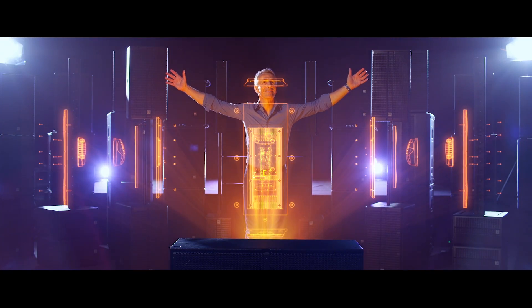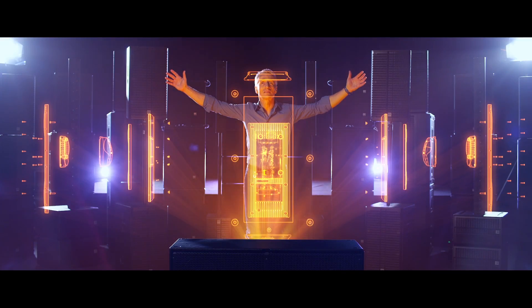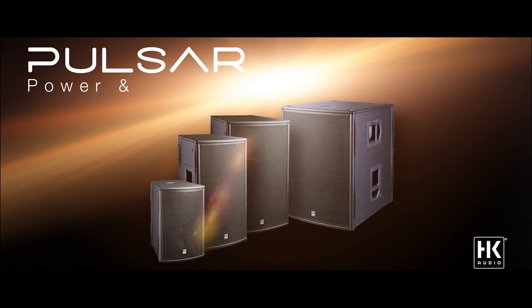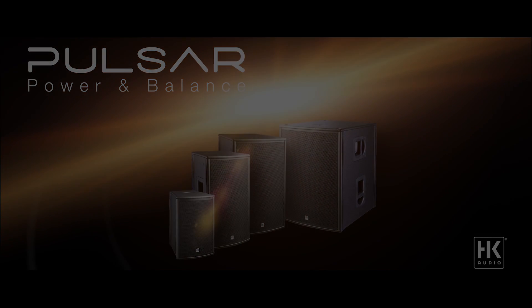Yes, we have a better solution. We call it Pulsar. Power and balance — the key components of Power & Balance.